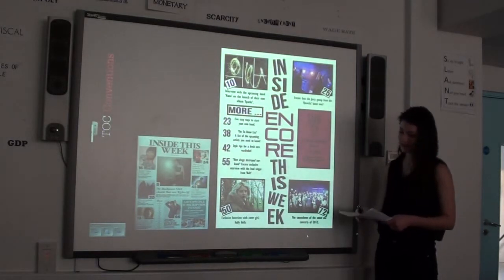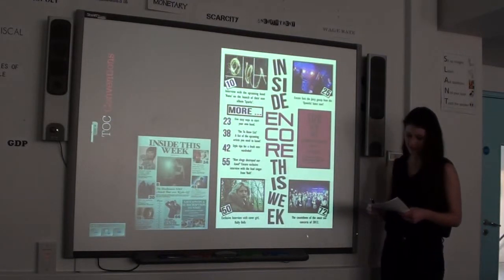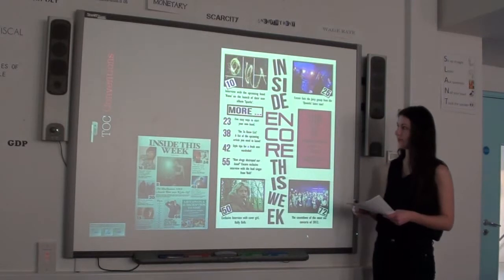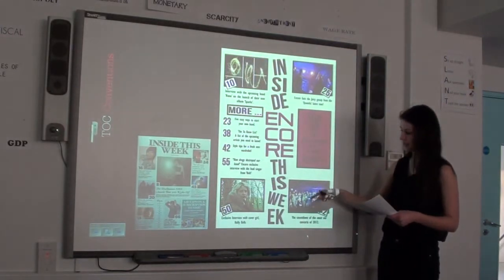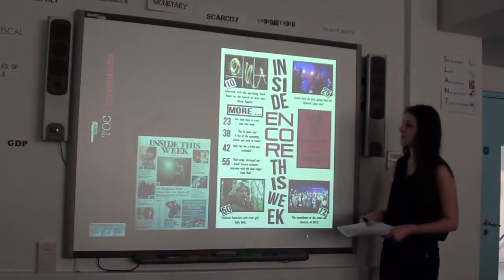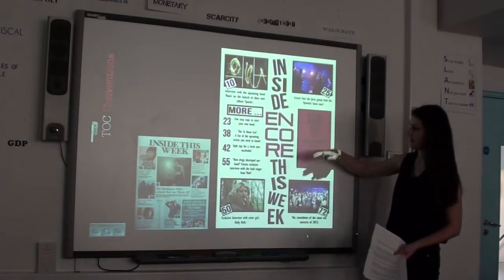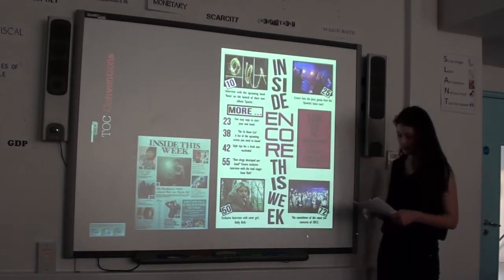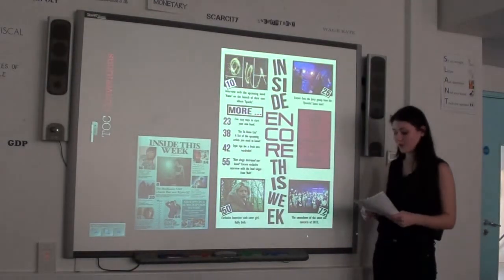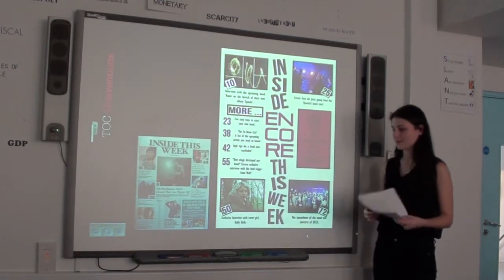My table of contents follows general conventions in that it has image, editorial pillars and a subscription box. The only real way it goes against conventions is with the downfall introduction to the page. I kept it like this because I wanted it to be consistent, as my masthead had this layered, cut-up feel. I wanted it to become almost like a logo for the magazine, so when you see writing like that, my reader will relate it to Encore.